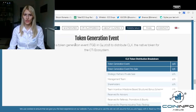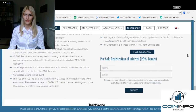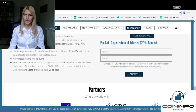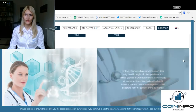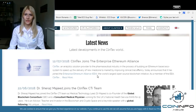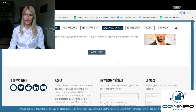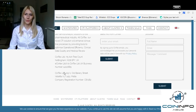Clintex will hold the token generation event in Q4. This is a really important detail about Clintex. If you want to register for presale with a 20% bonus, you can do so here. They have partners, and they have a latest news section on their website where you can keep up with their latest updates. You can also sign up to the newsletter, contact them, and follow them on their socials.